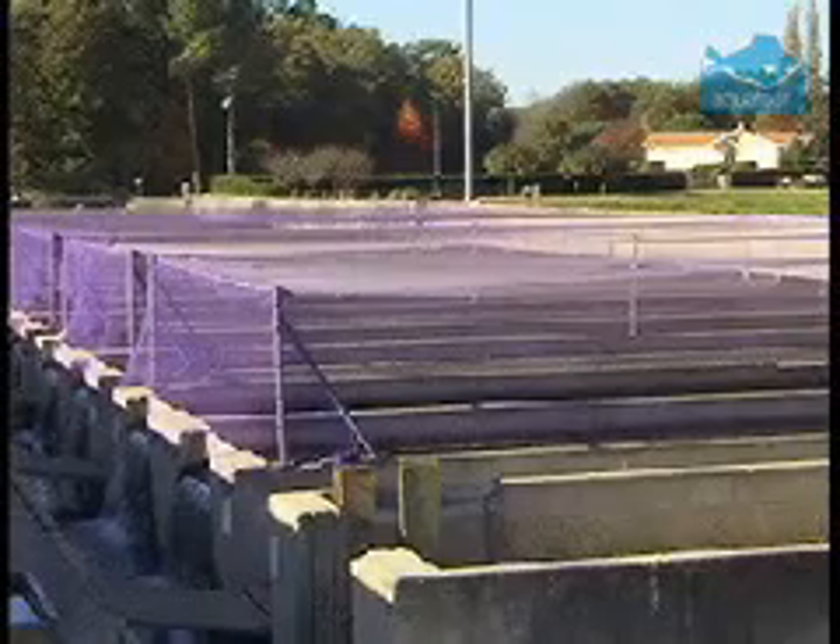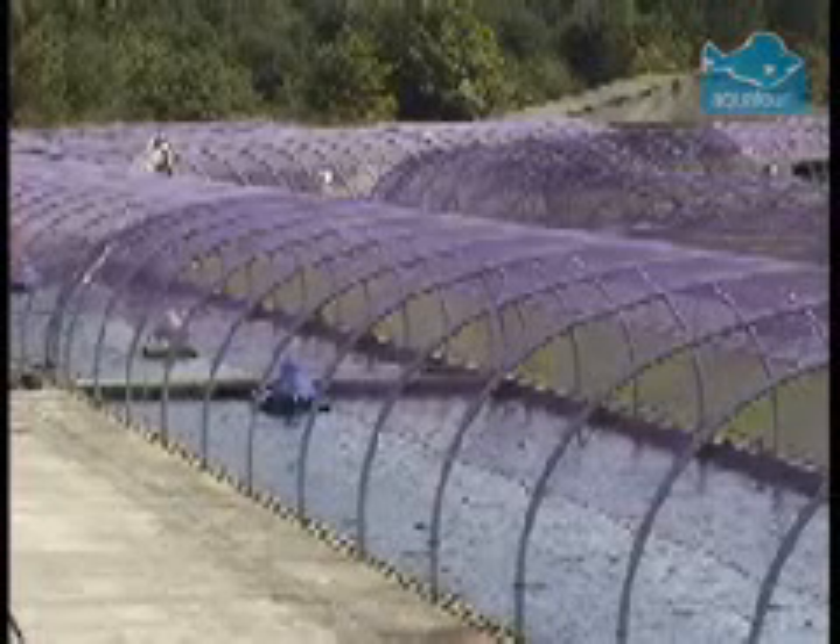We have one part with 10 tanks. We call it the nursery, to keep the fish from 1 gram to 5 grams. And after, we have eight lengths of the farm to grow the fish until 50 grams, or 260 grams.